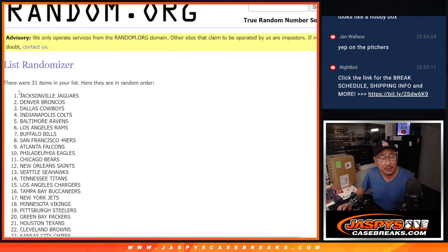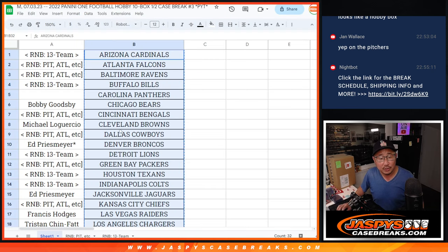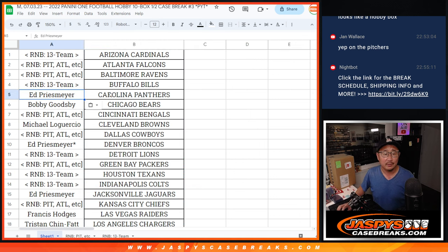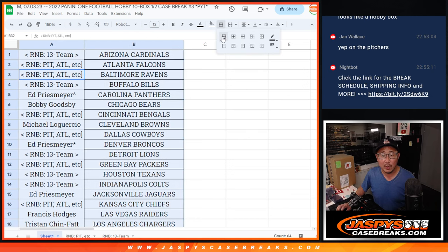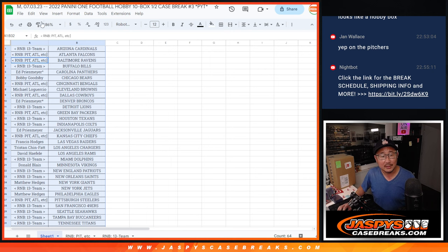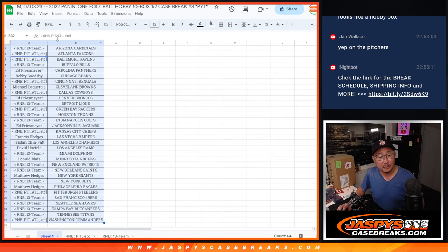It's going to be the Jags. The Jaguars are owned by Ed. There you go, Ed. Congrats — you get the Carolina Panthers, a little bonus team for you. And now let's print and rip.